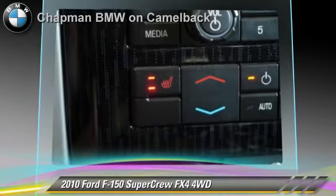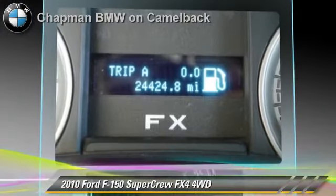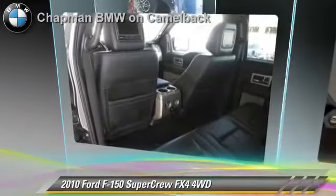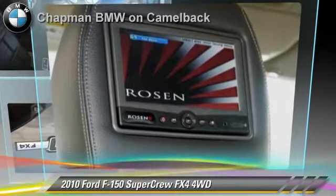This Ford features a multi-disc CD player, parking sensors, and 4-wheel drive. Safety features include side airbags and ABS. Comfort and convenience features include satellite radio, DVD entertainment system, third door, navigation system, and Bluetooth wireless.